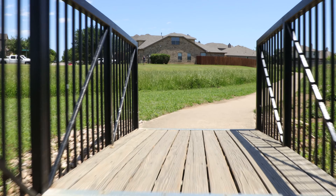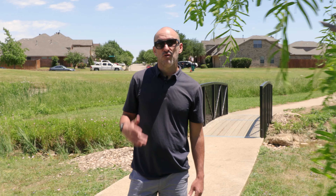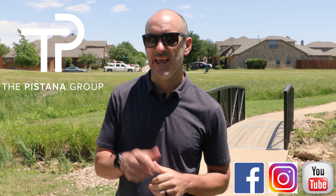Allowing you to get outside and enjoy what the community has to offer. For more details on this property or many others, you can visit our webpage at thepastanagroup.com. Make sure to follow us on Facebook, Instagram, and on YouTube.